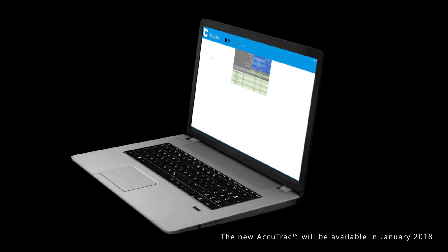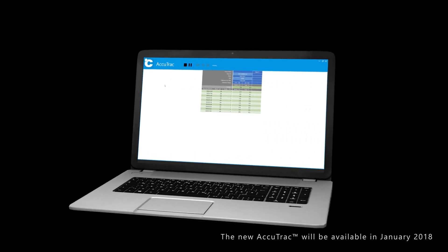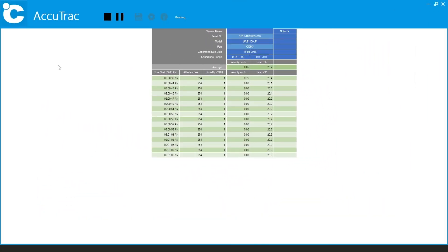With the newly redesigned AccuTrack data logging software, sensor data can be instantly recorded and visualized in real time.